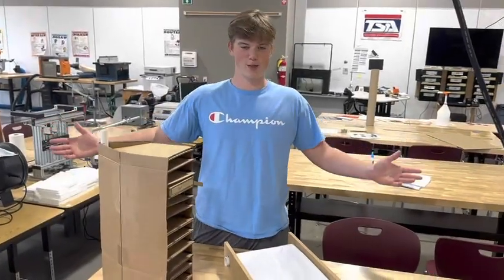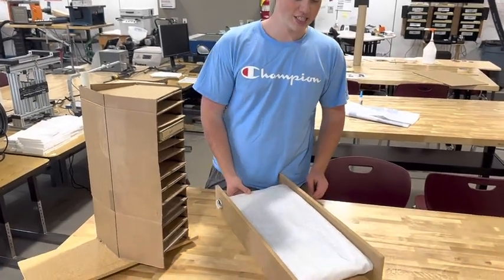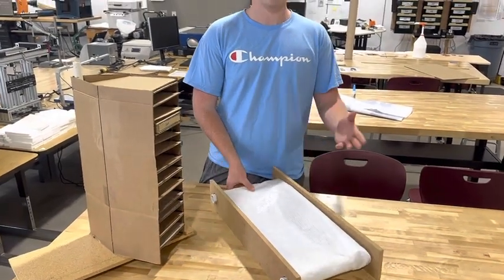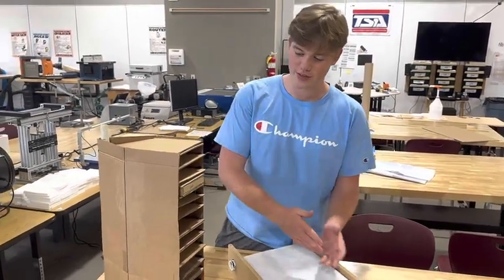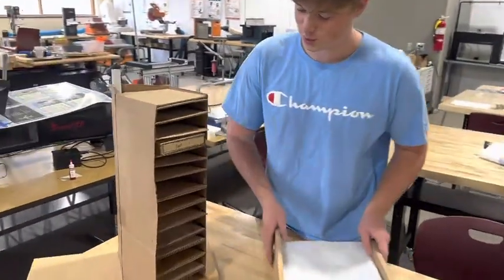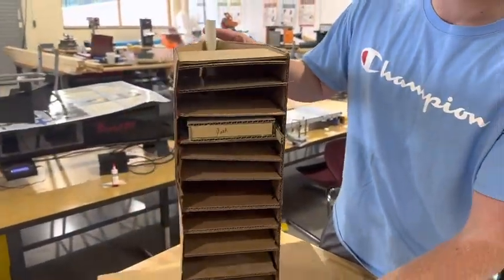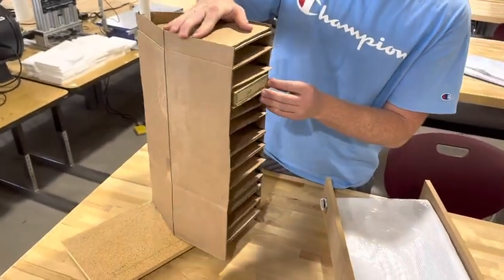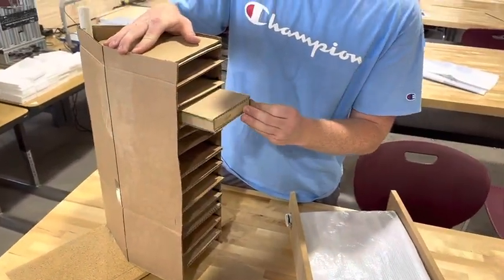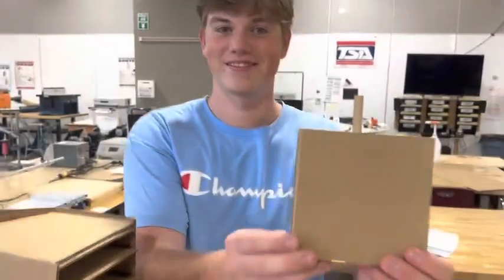This is the library book sorter. Here's our conveyor belt — while it is just a representation, it does have a good bit of function to it. It represents the conveyor belt that will feed into the sorter itself. As you can see, it has one axis of rotation to keep continuity, as well as the puller that will remove each of the books out of the cells. Here is our book. Thank you.